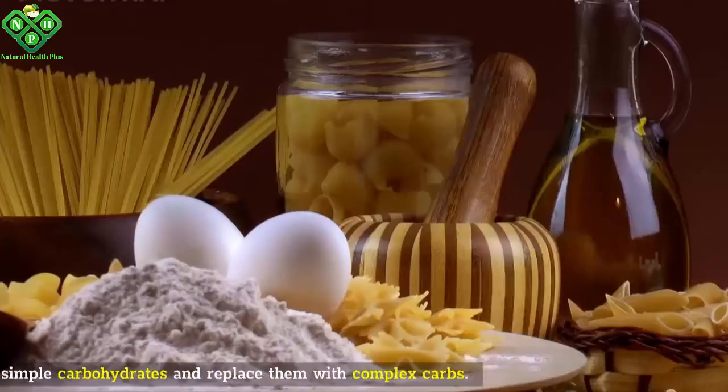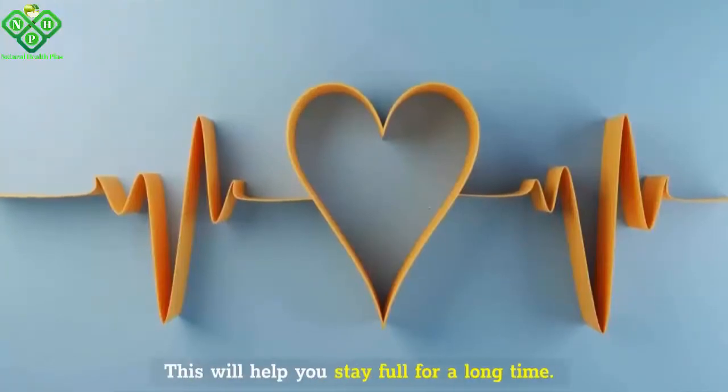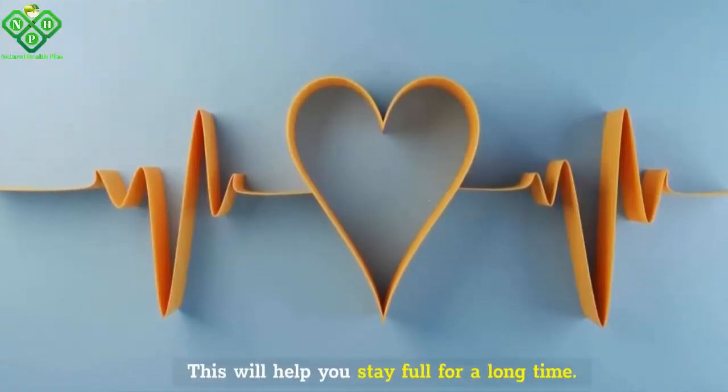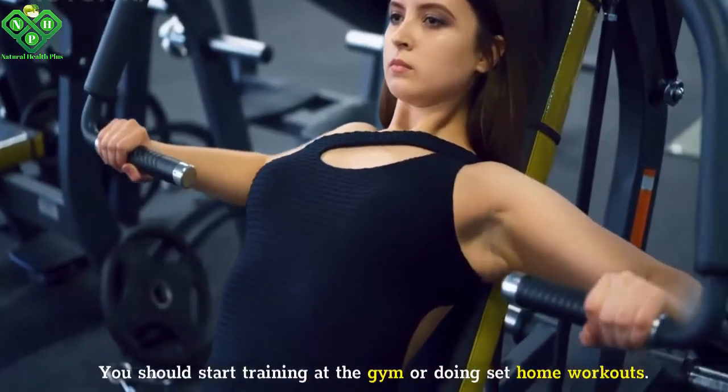You need to eliminate simple carbohydrates and replace them with complex carbs. This will help you stay full for a long time.